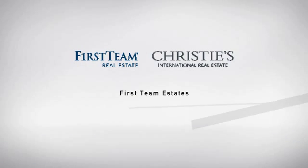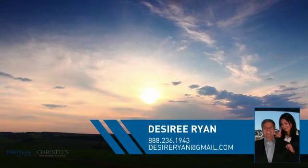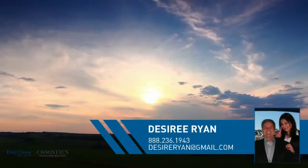At First Team Real Estate, you'll find a place you'll feel right at home in. This video is brought to you by your real estate agent, Desiree.